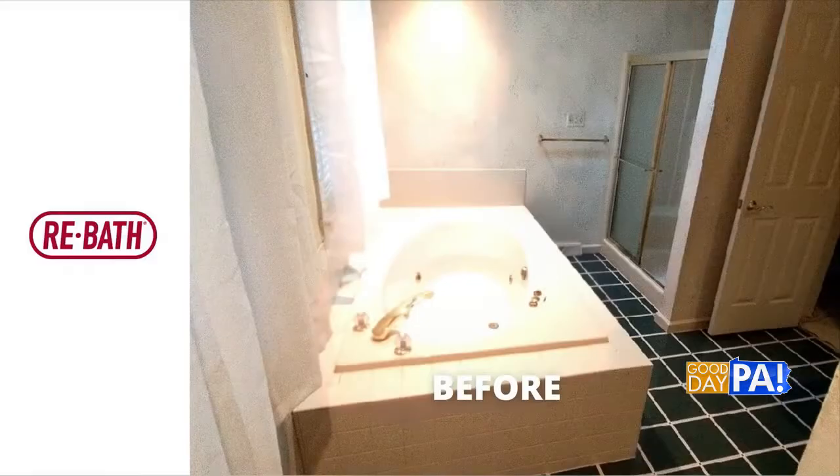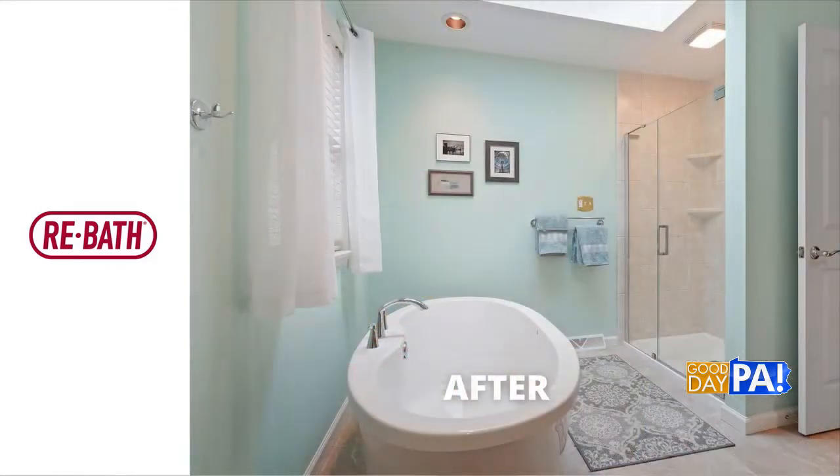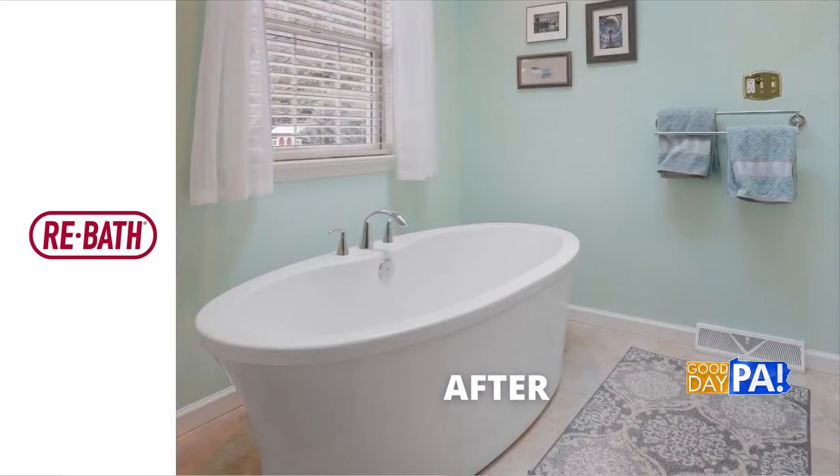Tell us about the next project. Let's put that before picture up. I love this bathroom — the afters, of course. We actually won an industry award for this particular project. The goal here was to take out those dated materials. The homeowners had just purchased the home, and it was the bathroom from the early 90s. So what we did was just update it for the homeowners — they were really going for more of a seaside coastal aesthetic. Oh, they got it. That's beautiful.